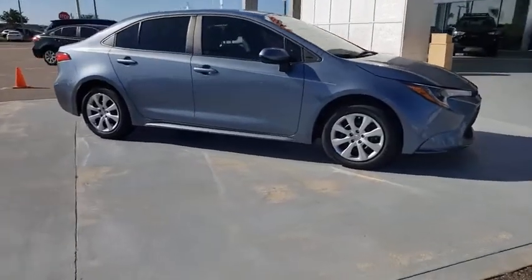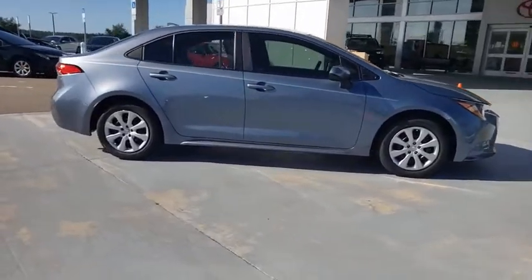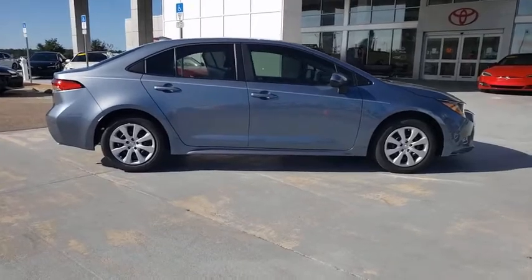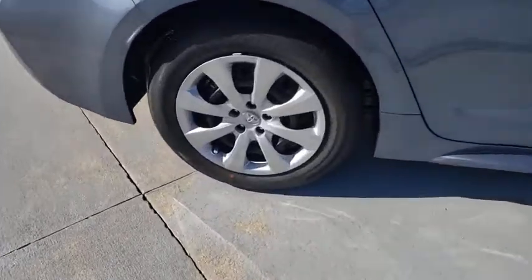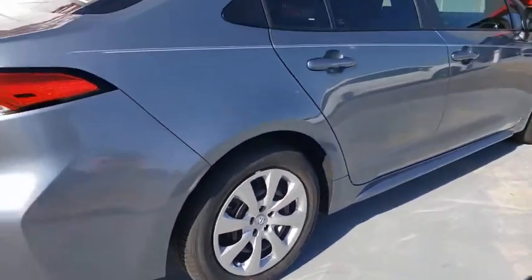Stop by and take a look at the 2021 Toyota Corolla. The Corolla is still a great option for those who want dependability, comfort, and value. Here are some of this vehicle's great options.